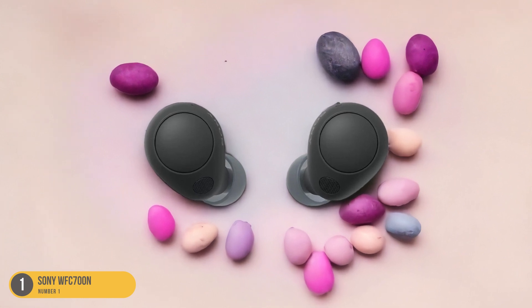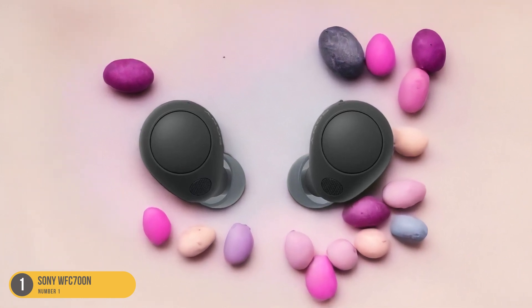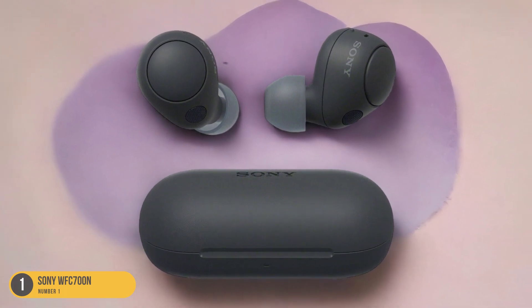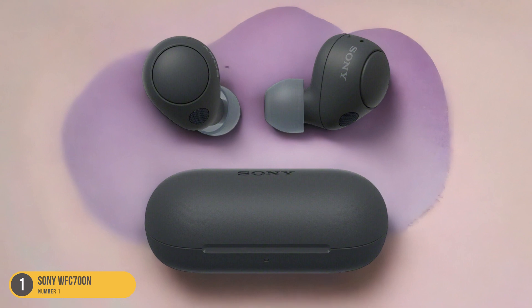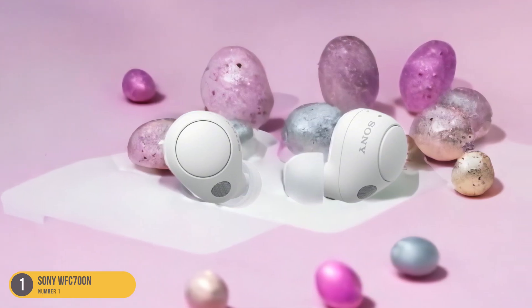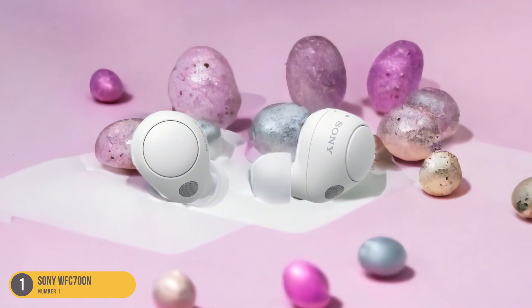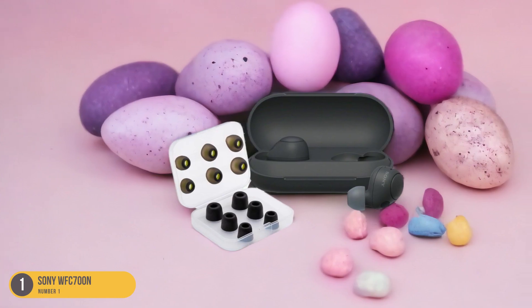With the Sony WF-C700N, you can enjoy a reliable travel companion that offers decent sound quality, noise-canceling capabilities, and affordability. Whether you're a frequent traveler or just need a reliable pair of headphones for your adventures, these earbuds won't disappoint when it comes to delivering value for the price.